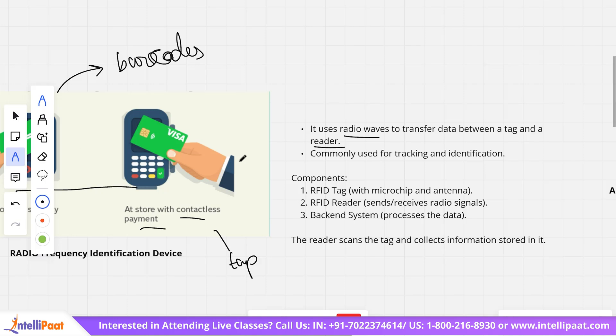The main components of RFID are: the RFID tag, which is basically a microchip and an antenna; the RFID reader, which sends and receives radio signals; and a back-end system, which processes the data. The reader scans the tag — the tag could be a card or any device being scanned — and collects the information stored in it.